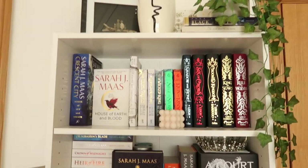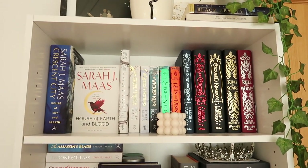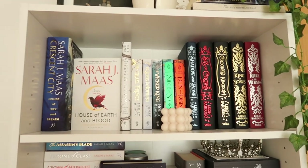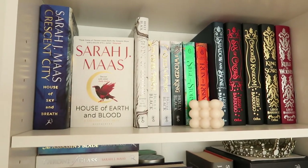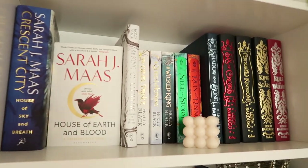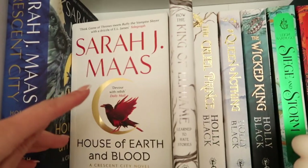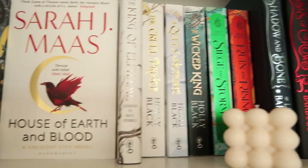Moving on to the first shelf, starting over here we have our little Crescent City section. I really wanted to turn this book facing me because I just love the cover of that one — I think it's the moon, I just absolutely love it. It like glows in the sunlight. It's just really pretty. And then we have A Sky and Breath next to it, which also has a gorgeous cover. I just really love the simplicity of it.